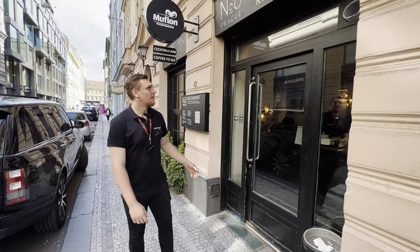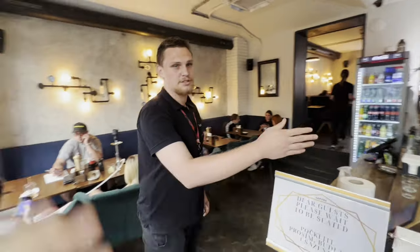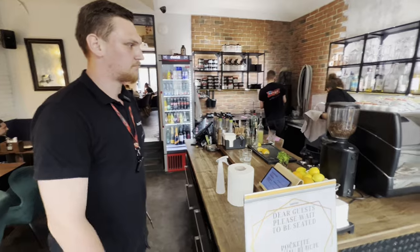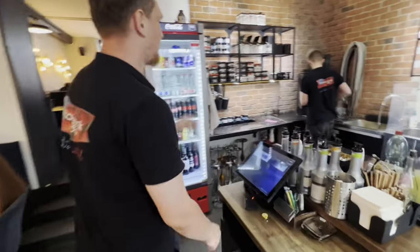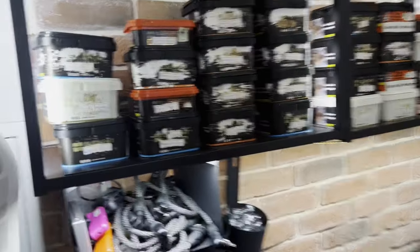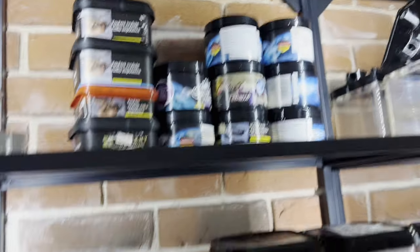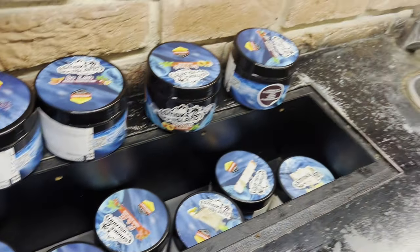Now I show you our restaurant. This is the door. It's our bar — here we have alcohol. We have the best coffee in Prague. Here we have the shisha zone. This is our black tobacco, this is our light tobacco. Mouse sticks — this is our cube for electronic shishas. And here we have plastic shisha, our Nebula pipes.